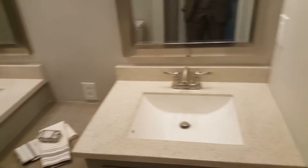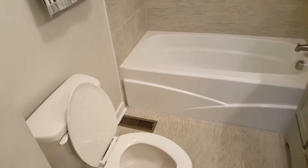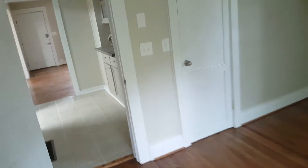Good bathroom, nice bathroom. You can get some good angles in here. It's an interesting area, like a butler's pantry almost.